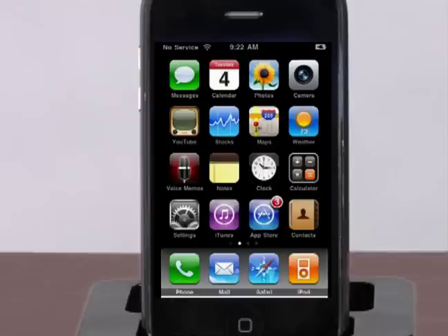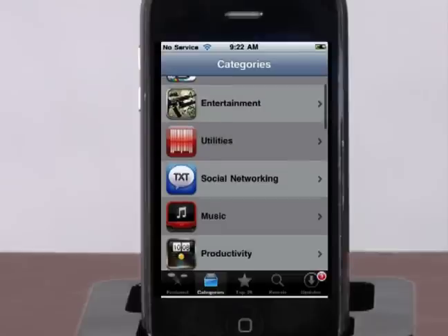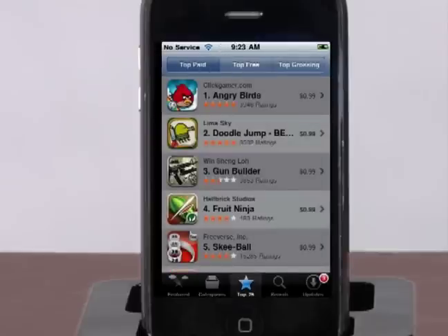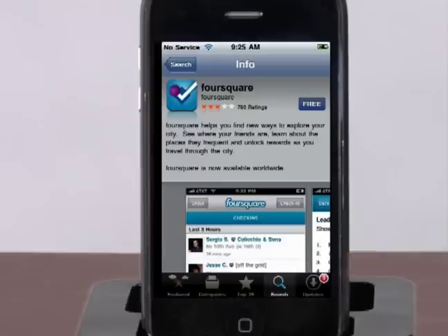iPhone Applications. Finding an application can be easy if you know what you're looking for, but if you don't, the endless choices in the iPhone application store can seem overwhelming. Let Digital Landing walk you through using a few of the must-have free applications for your iPhone.